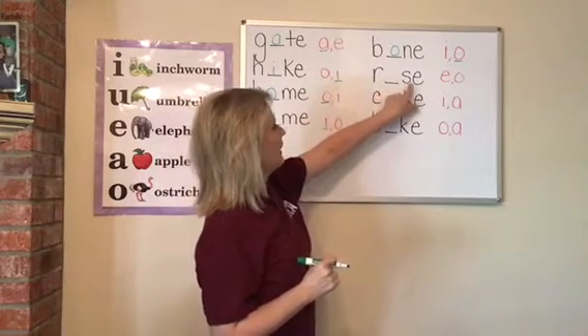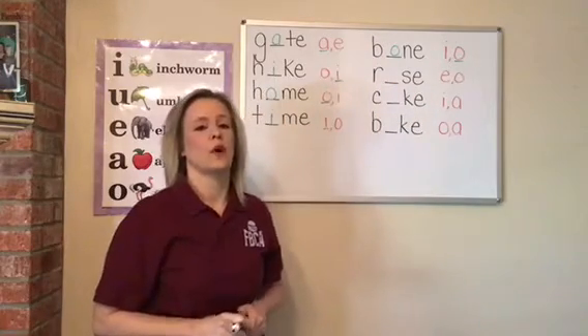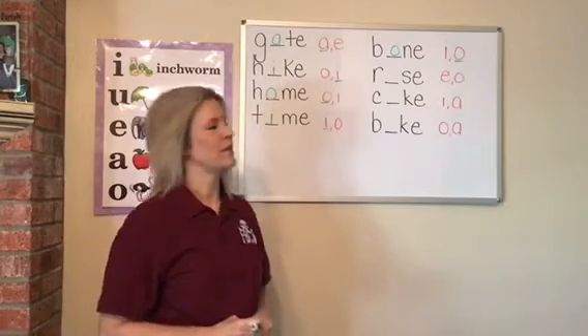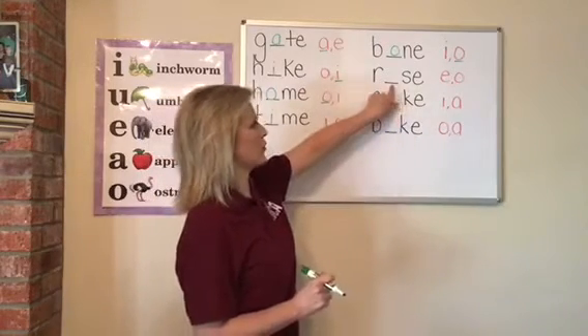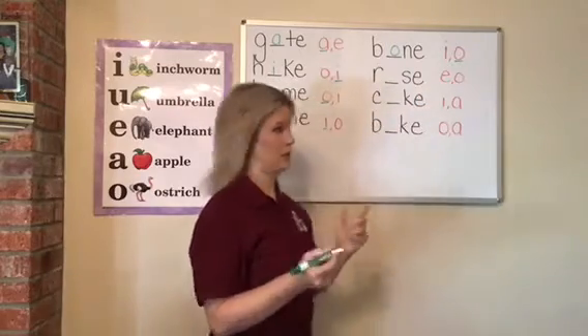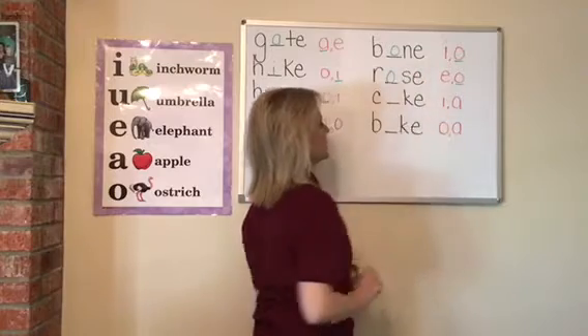R-blank-S-E. If I wanted to write the word rose, what vowel is missing right here in rose? Would it be E or O? It would be an O. Rose. Good job.